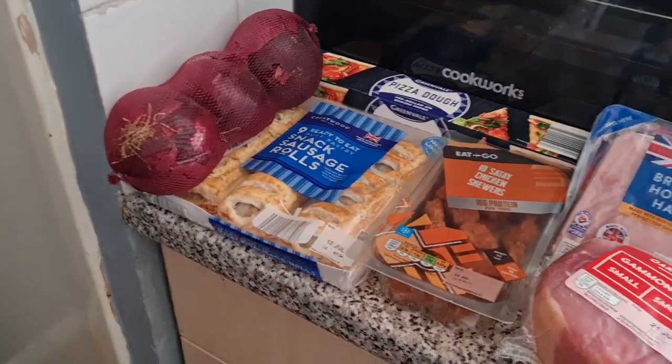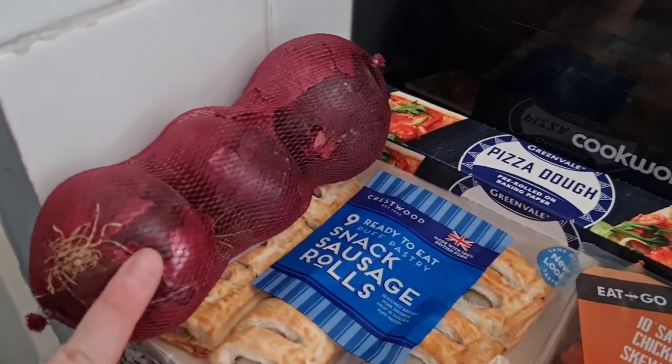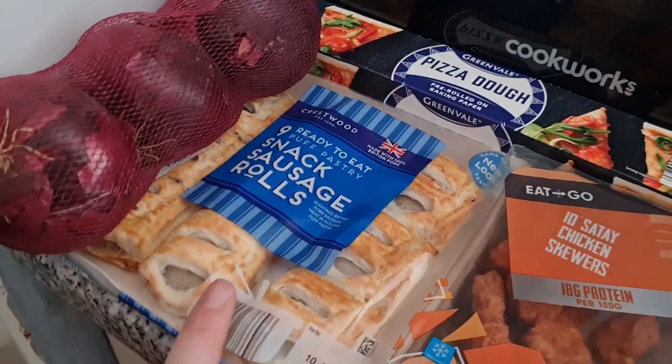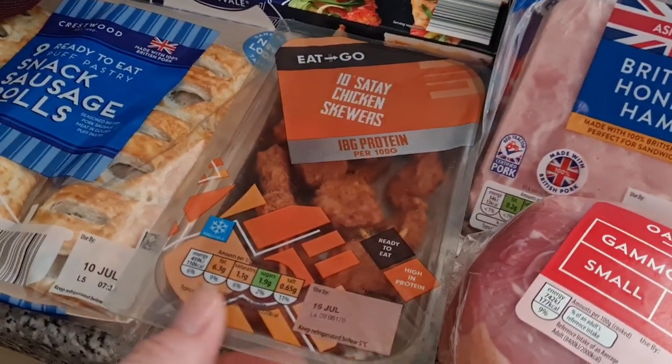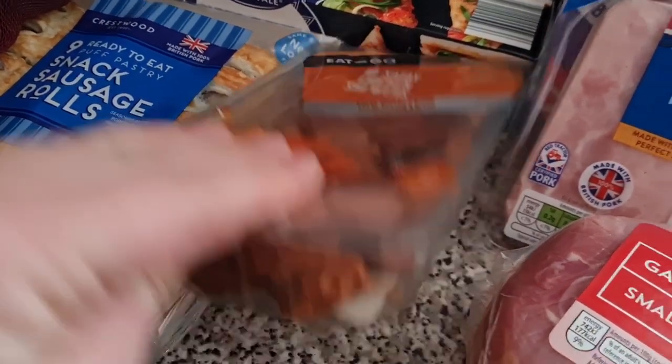We have got fruit and veg in the fridge. This is mainly a freezer stock-up but there's a few other bits. We have got some red onions — I love red onions at the moment, they're my favourite. Snack sausage rolls, some pizza dough, ten chicken skewers. Lil absolutely loves these right now so they're really handy for packed lunches.